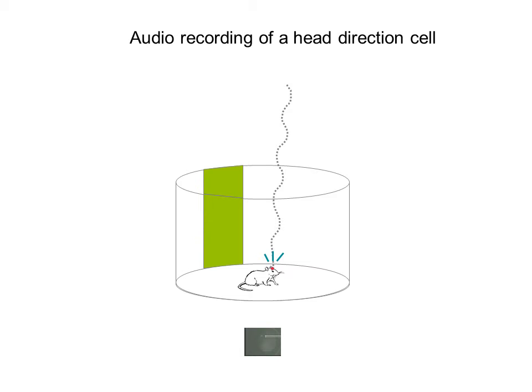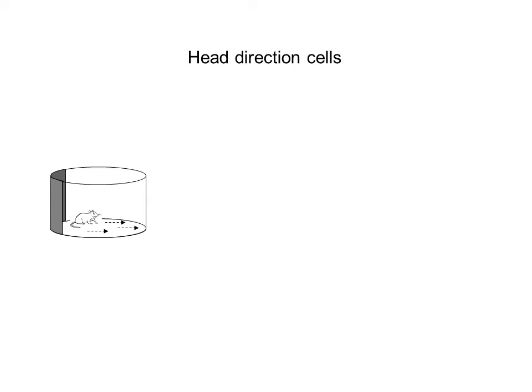The animal is now facing the opposite direction. The audio that you just heard was that of one head direction cell recorded as a rat ran around in one of these cylindrical environments. If you were to watch the video while listening to that cell, what you'd see is that when the rat faced one direction, the cell would fire a lot — you would hear a lot of those pops. And when it faced the opposite direction, you would hear very little firing.